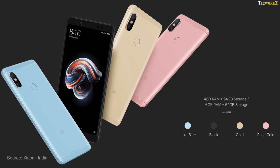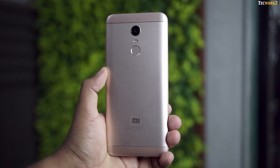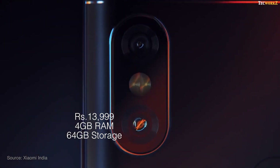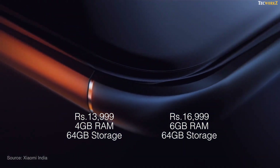If they had only launched the Redmi Note 5 Pro, they would have had to price it lower to compete with other smartphones in that price range. But with the Redmi Note 5 in the picture, they can easily charge more for the 5 Pro. The Redmi Note 5 Pro will start at Rs.13,999 for 4GB RAM and 64GB of storage, and Rs.16,999 for 6GB RAM and 64GB of storage.